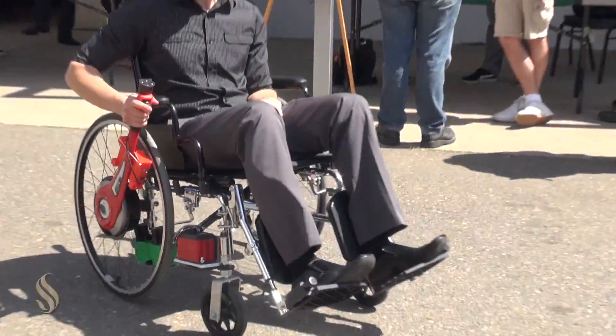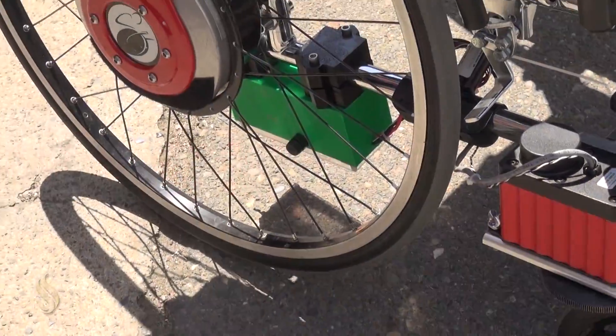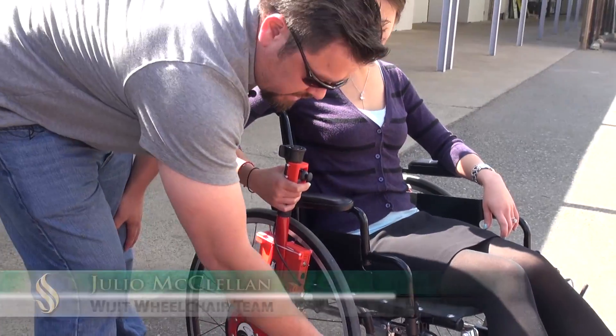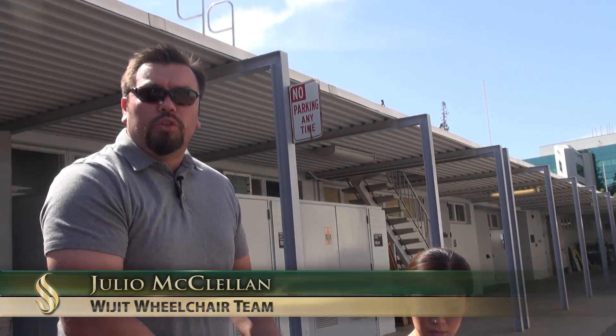The widget wheelchair system, which is this entire unit you see here, is normally a two-arm system. We're trying to incorporate electronics and mechanical design so that a person who only has the use of one arm can still use this wheelchair design.